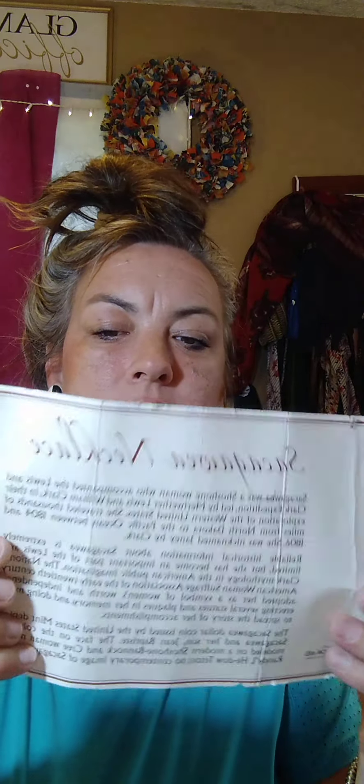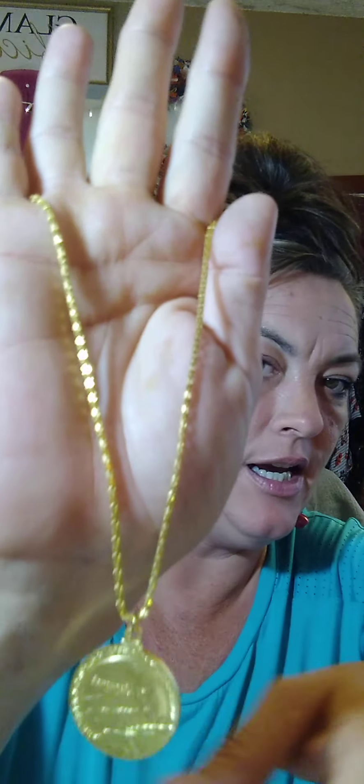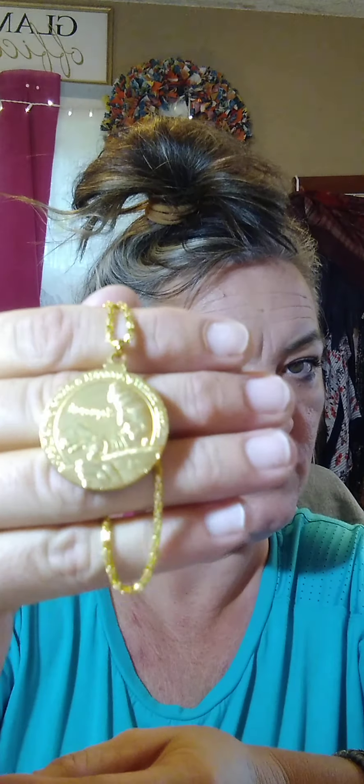This is a little Sacagawea necklace. It comes with a card — it's for a Native American non-profit organization. It was a gift for helping the Northern Plains Reservation Aid Foundation. It's a Sacagawea necklace and it comes with the card. Here is the gold-toned necklace — I'm going to say about 18 inch. You can see the chain and it has a Sacagawea coin. I'm going to ask $15 for this.